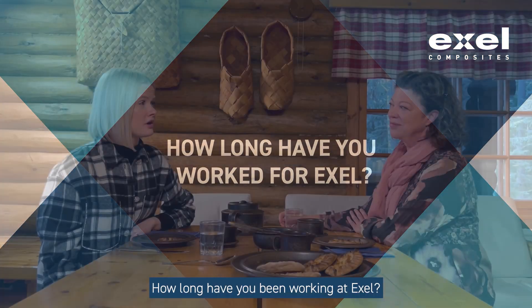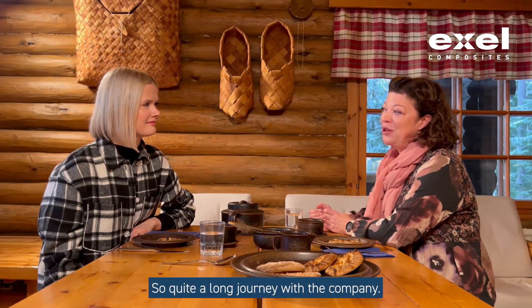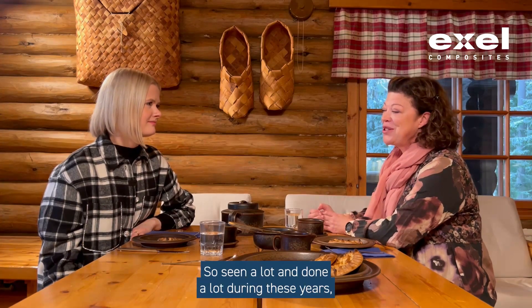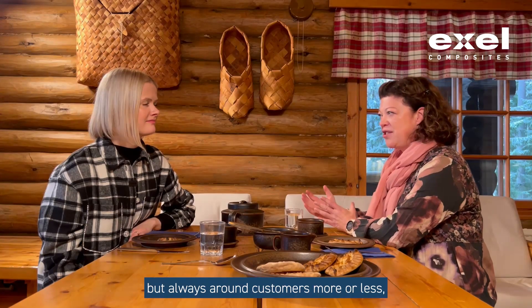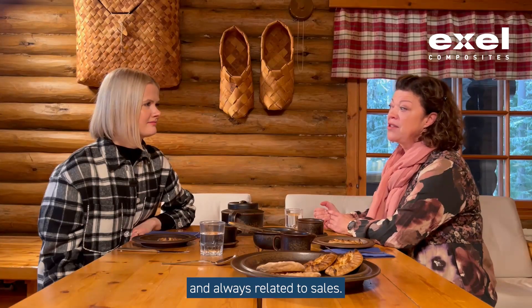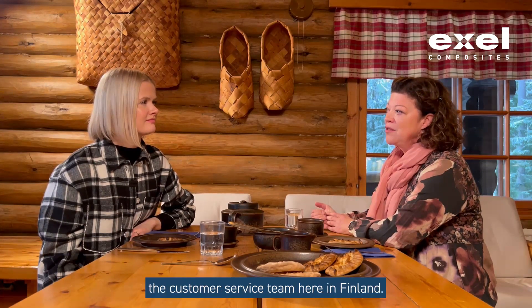Merja, how long have you been working at Excel? I've been working here more than 25 years actually now, so quite a long journey. With the company, I've seen a lot and done a lot during these years, but always around customers more or less and always related to sales. At the current position, I lead the customer service team here in Finland.